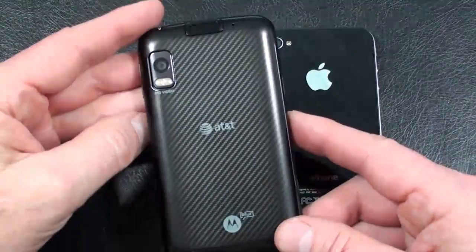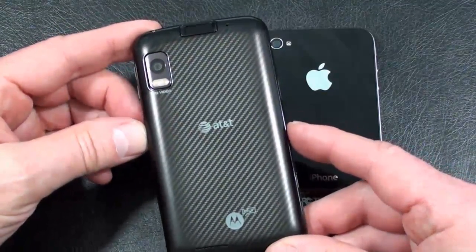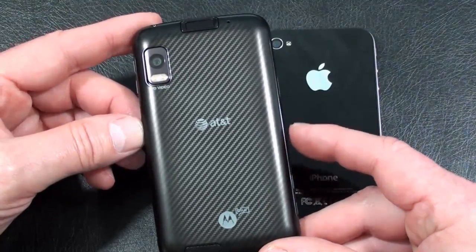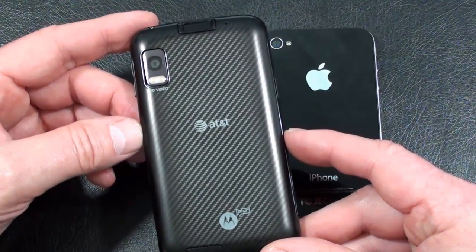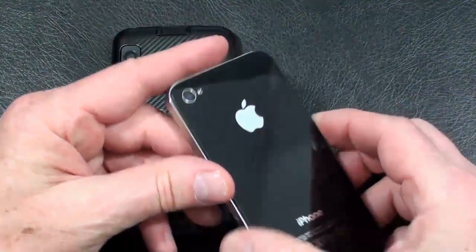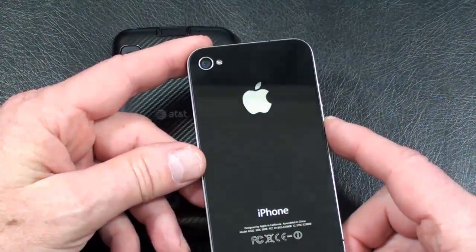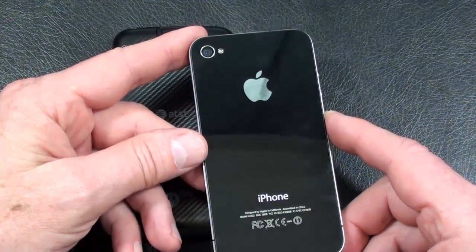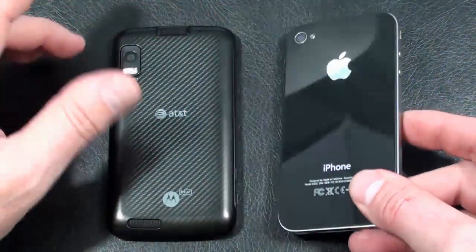Cameras: the Atrix 4G offers a 5-megapixel camera with autofocus, dual LED flash, geotagging, as well as image stabilization, and video capture is 720p. On the iPhone 4, a 5-megapixel camera with autofocus, LED flash, touch focus, as well as geotagging. Video capture is also 720p.